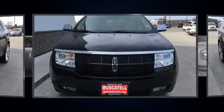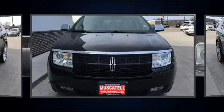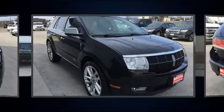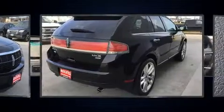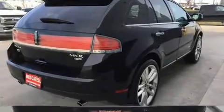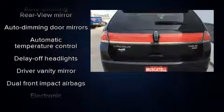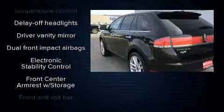A wealth of standard features means that you no longer have to sacrifice, like power windows, mirrors and seats, leather upholstery, a built-in garage door transmitter, an outside temperature display, heated and ventilated seats, remote keyless entry and one-touch window functionality.